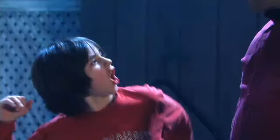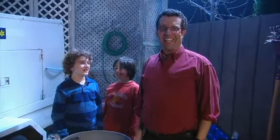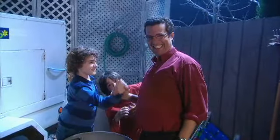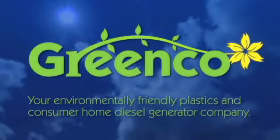Earth Hour is awesome! Can we do something for the environment again, Dad? Next year, kids! Next year! The Earth Hour Light Zapper — a token gesture never felt so good. From Green Co., your environmentally friendly plastics and consumer home diesel generator company.